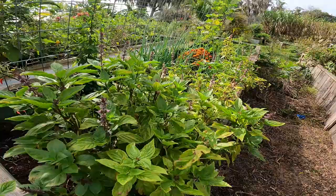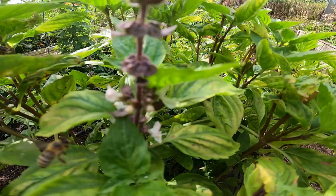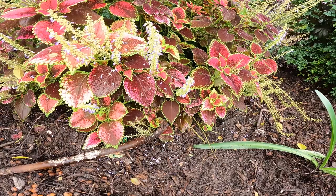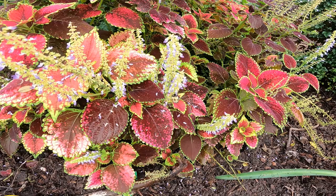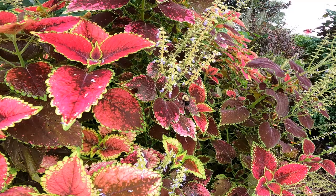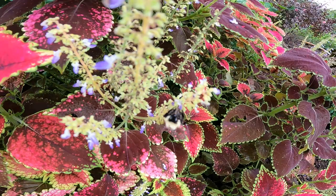Look at how the bees love the basil. That is a gigantic bumblebee — that is a beauty. He's so fat! And look at the bees, wow.